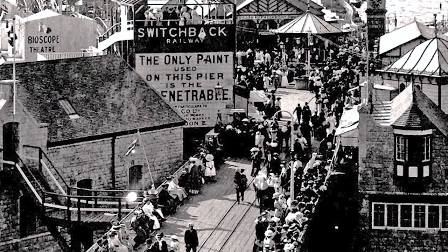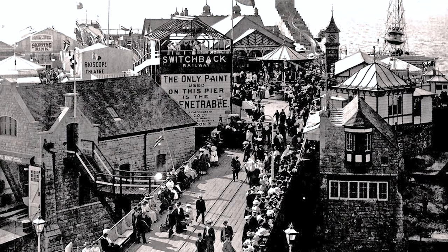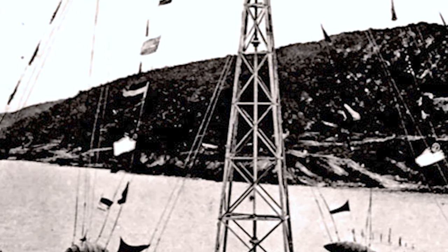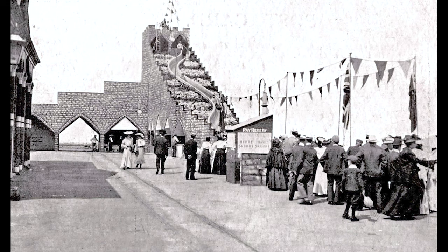Burnbeck Pier, also known as the Old Pier, originally opened in 1867. It received 120,000 visitors in the first few months. It had a variety of entertainments, including a flying machine, a hurry scurry and a water shoot.